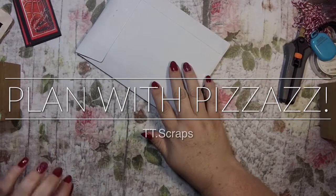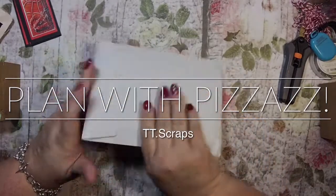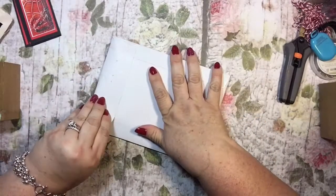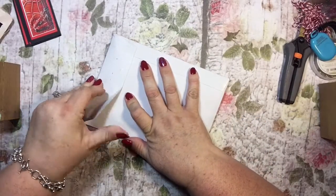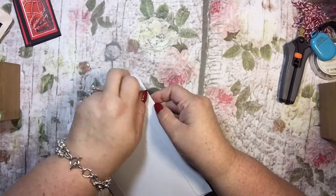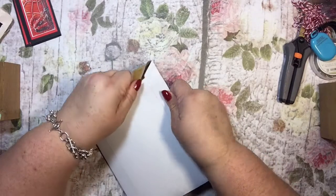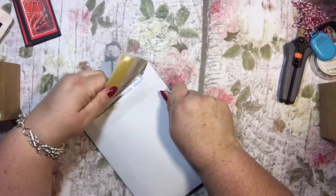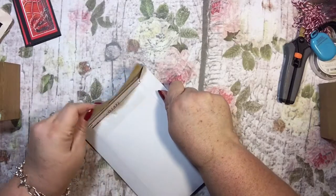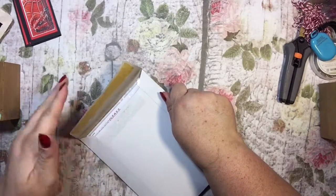Hi everyone, it's Tammy and I'm here today to do a quick haul from Etsy, the shop Plan with Pizzazz. I talked about this in my haul from last week. I love this shop and they have really, really good sales. The woman knows how to have a sale, that's for sure. It's kind of like Kohl's — when they have a sale, they have a sale.